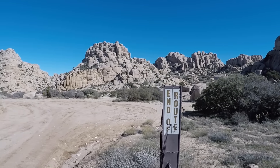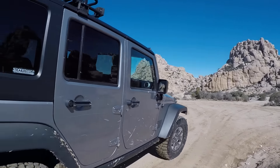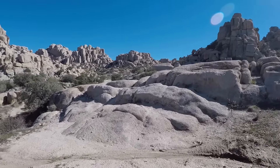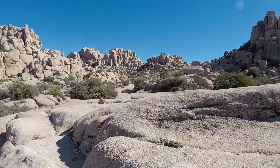When you hit the end of the route sign, do not think that this is the end of the trail. In fact, this is the best part of Valley of the Moons, and some people just don't find it. You've got to find this little gatekeeper, crawl over it, and head on the granite rocks for a while — and man, you will not be disappointed.